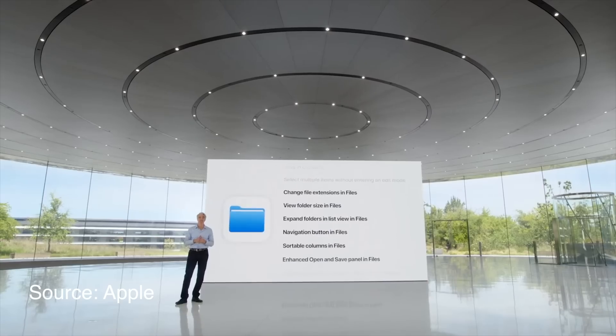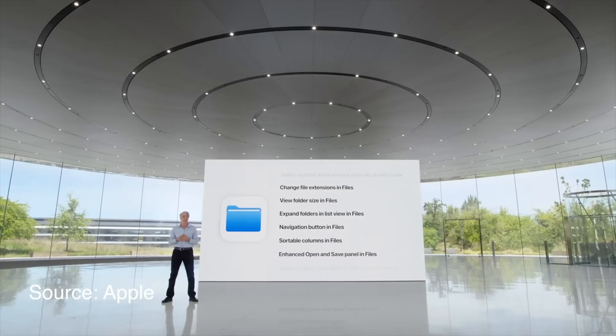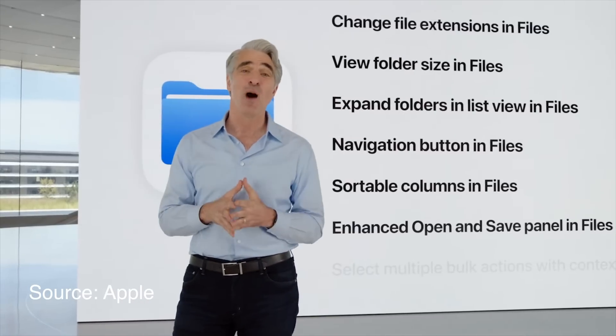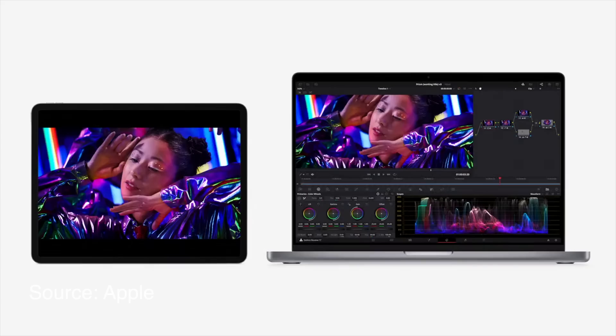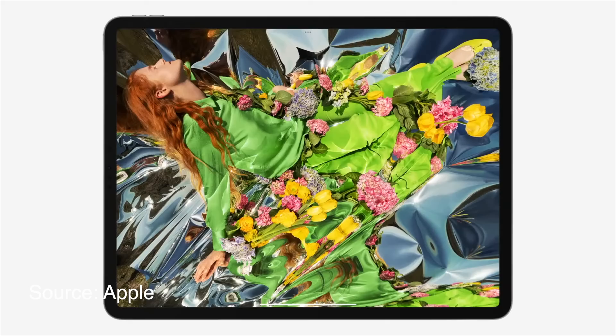The Files app is getting some much-requested updates such as the ability to change file extensions, view folder sizes, expand folders in list view, sortable columns, and navigation buttons. I'm super excited about Reference Mode, which turns the iPad Pro into a proper reference monitor — hugely useful for me as a video editor. That alone makes this update worth it for me. It means I can color grade my videos and use the iPad to know exactly what the colors will look like in the final product.